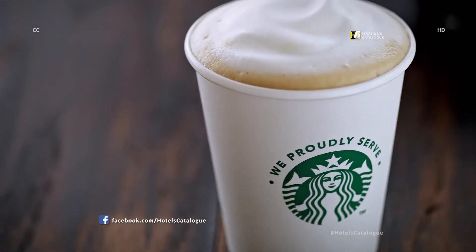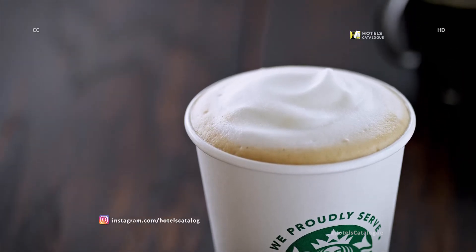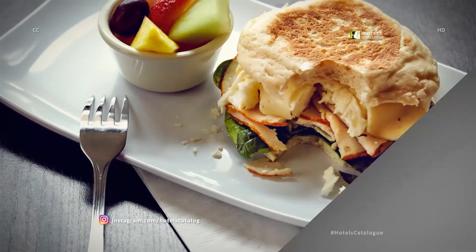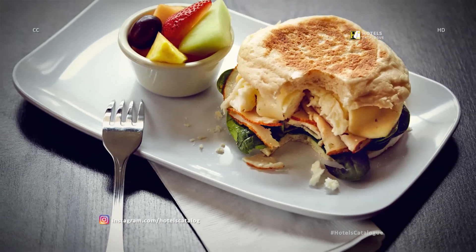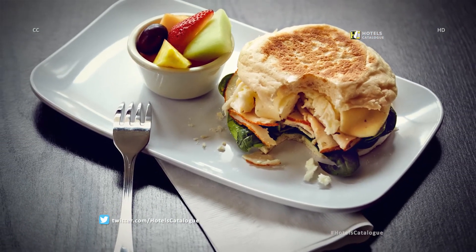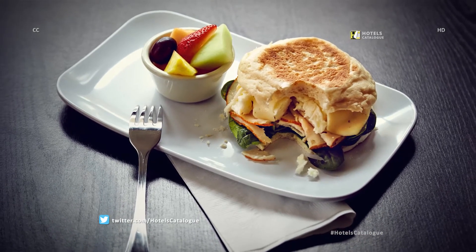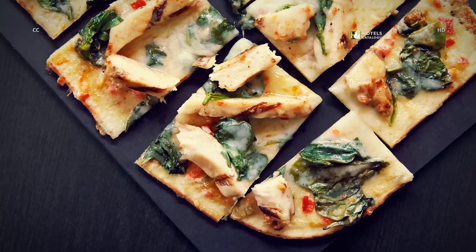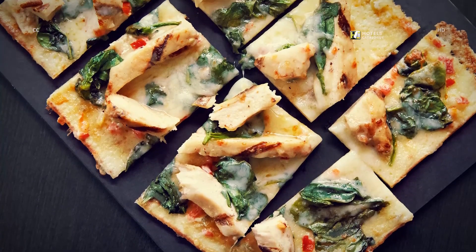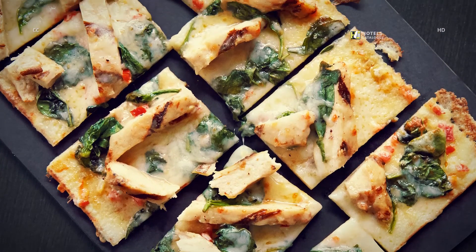We offer a selection of drip coffee and specialty coffee beverages. Start your day with our healthy start sandwich made with egg whites, roast turkey, spinach, and Havarti cheese on an English muffin. The Bistro also offers several flat breads to choose from: spicy chicken and spinach, tomato mozzarella, and BBQ chicken.